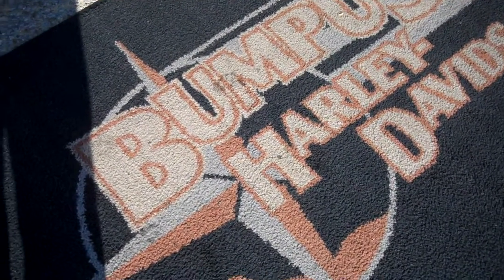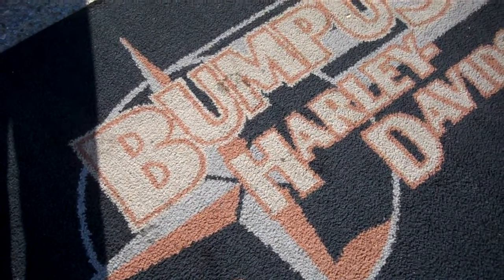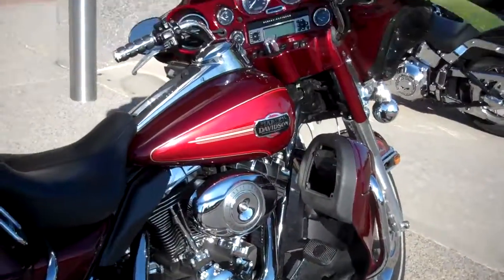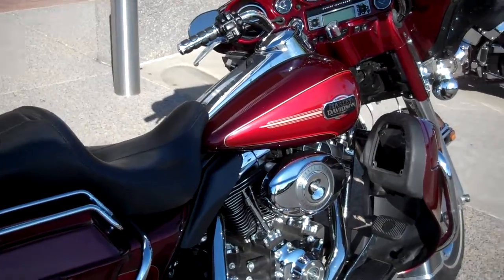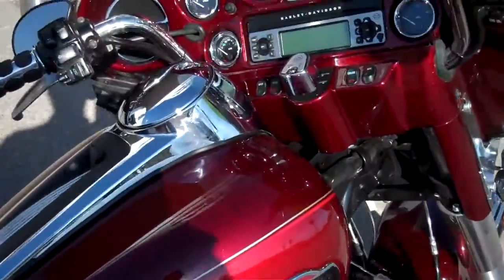This is Greg Koepke, Internet Motorcycle Sales down at Bumpus in Murfreesboro, Tennessee. What we have here is a two-tone 2008 Ultra Classic in the Crimson Red and Red Hot Sunglow. It's a beautiful color combination.